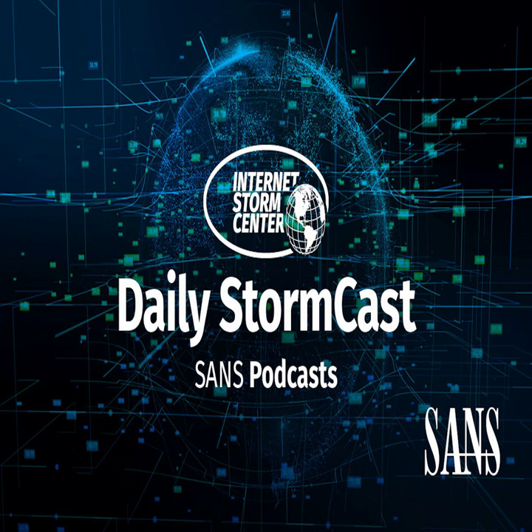Hello, welcome to the Monday, October 10th, 2022 edition of the SANS Internet Stormcast. My name is Johannes Ulrich and today I'm recording from Riyadh, Saudi Arabia.